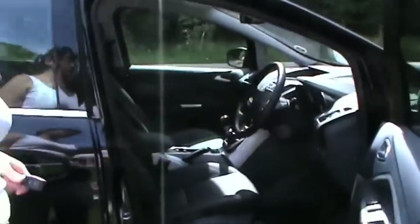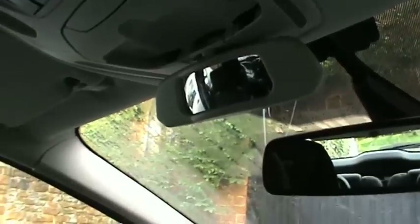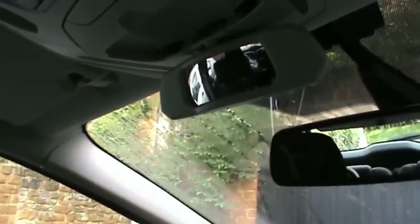Nice comfort leather seats, even heated as well for a nice warm bottom in the winter. I love that you have a second mirror so you can see the monsters in the back and see why they're hitting each other.